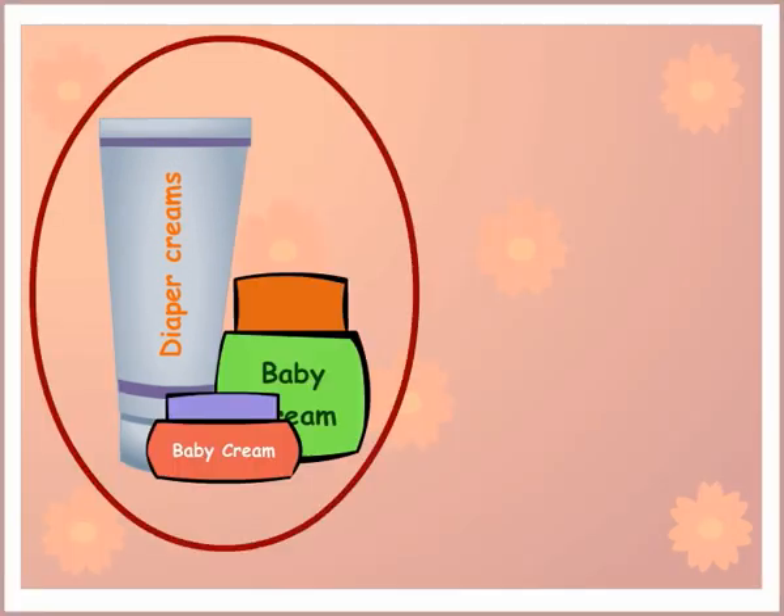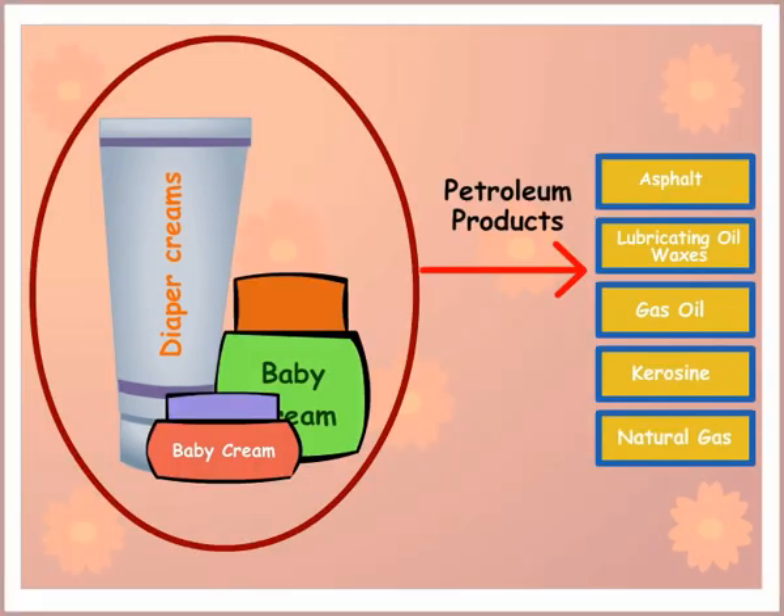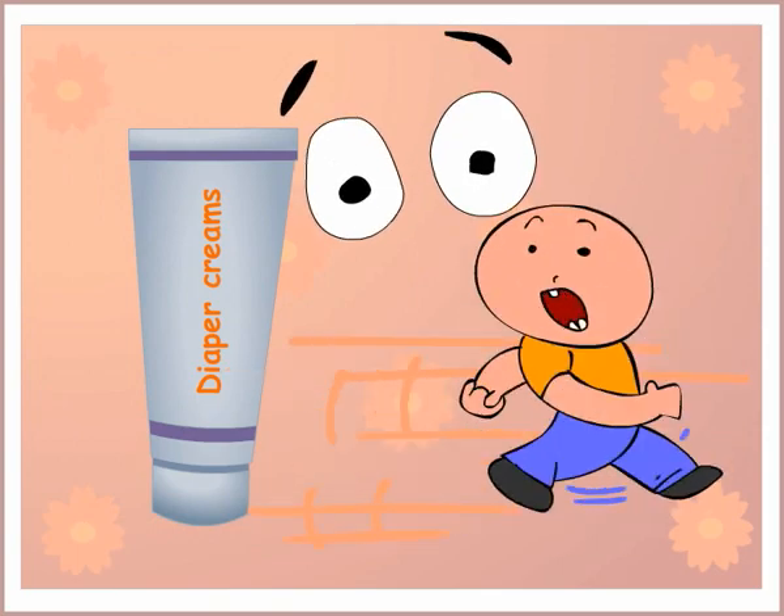Nearly all of the common creams contain petroleum products, so diaper cream can be scary business if you are not careful.